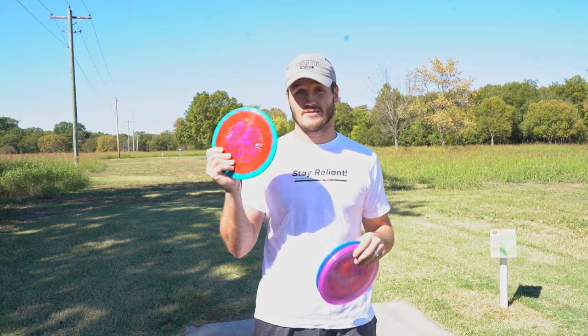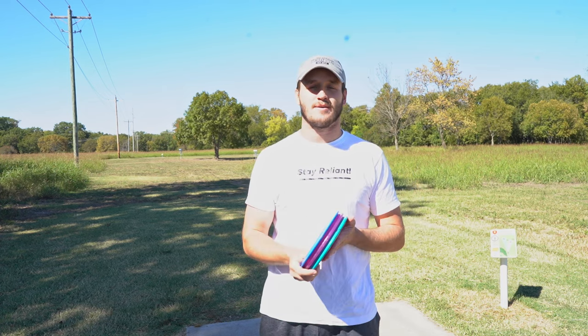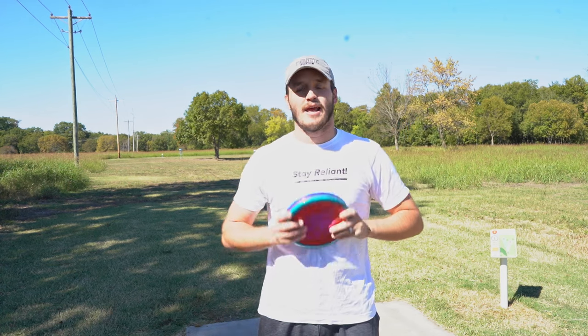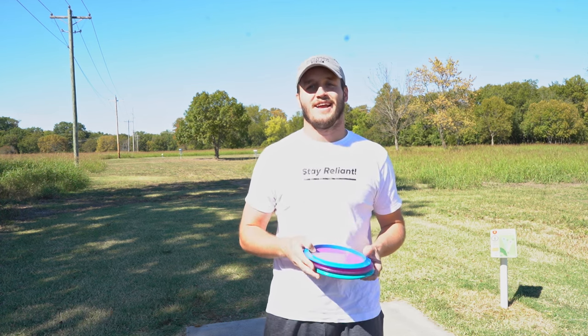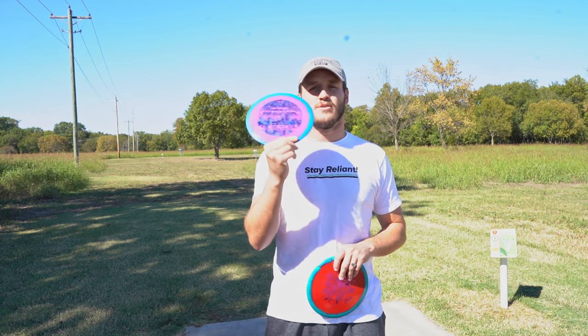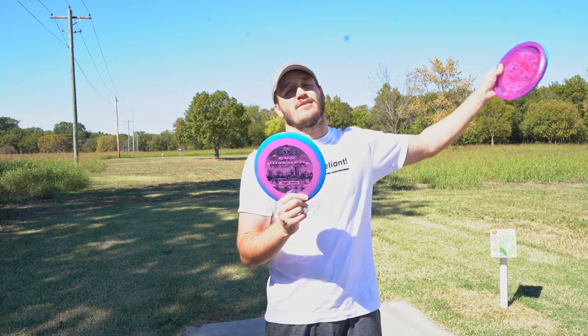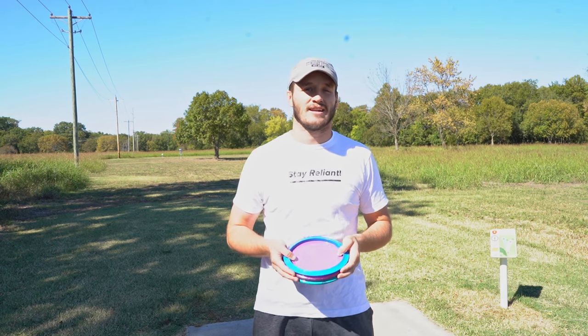Giveaway update: the person who won the Horizon MD1 from our last reveal video — congratulations! Drop your Instagram handle below and we'll DM you. For this video's giveaway, I'm giving away a Skywalker. I won't tell you how to enter until the end, so if you want to enter you'll have to watch. If you're slightly less cool you'll skip to the end because you want free things.